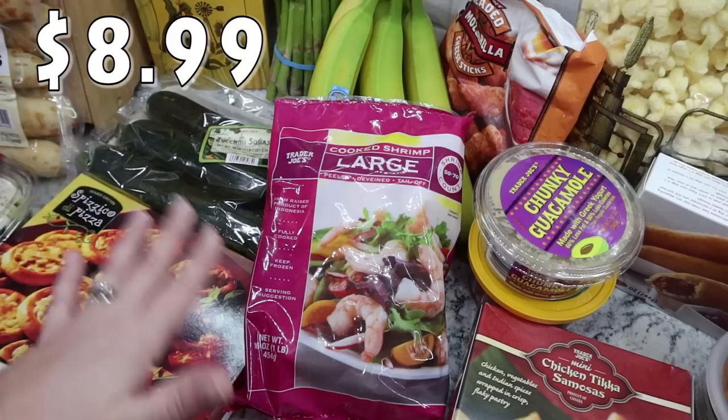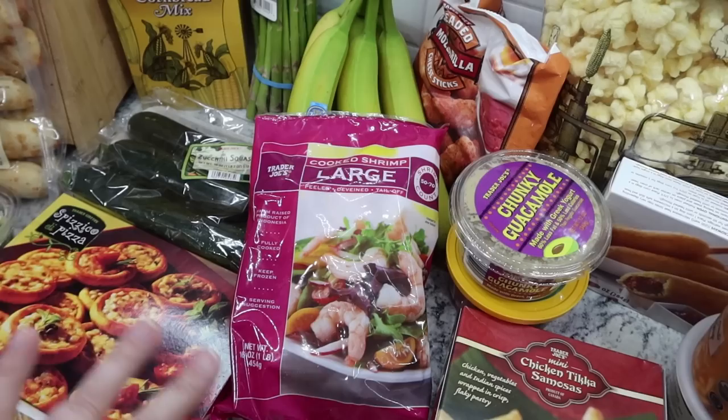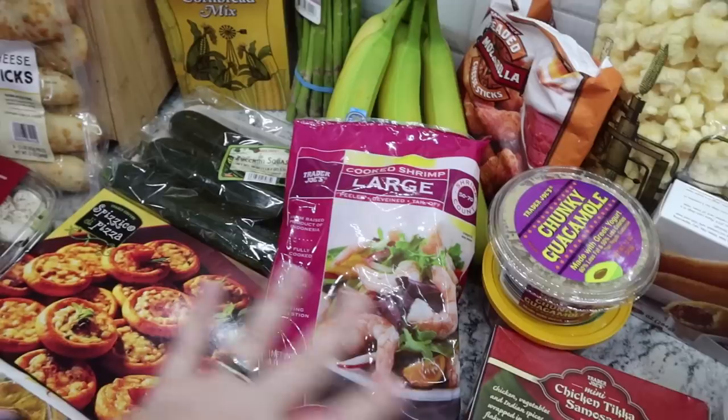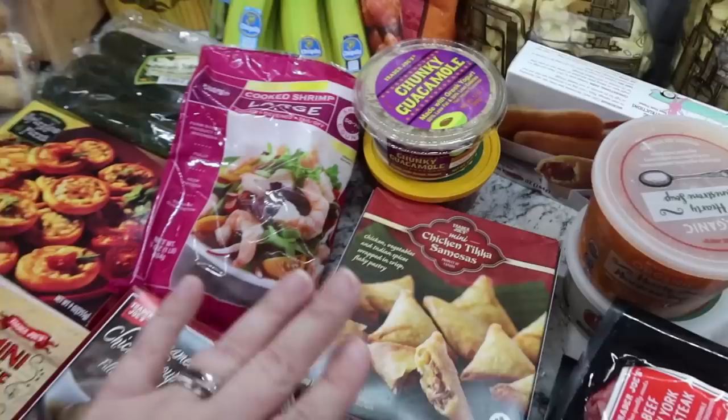I went ahead and got some shrimp just to have in the freezer. We're really stocking up, so I picked up things I know I can easily incorporate into meals on a night where I don't want to make something elaborate. Shrimp is easy - I can make some rice and we're good to go. I got a bag of cooked shrimp, large peeled and deveined, tail off, to throw in the freezer.